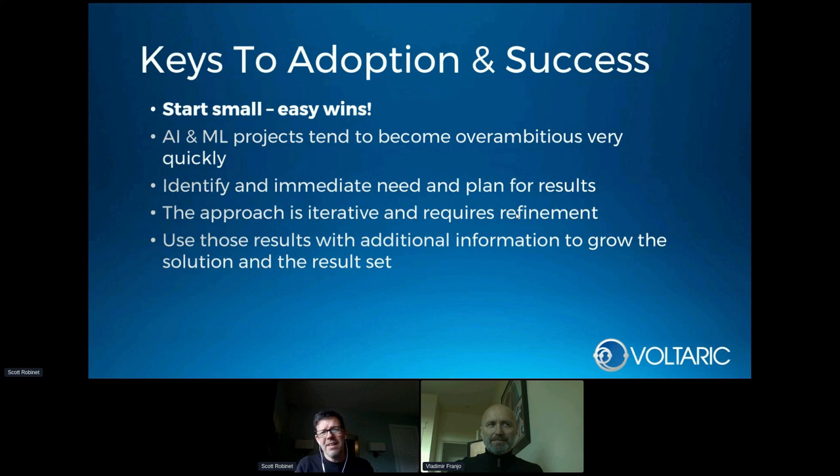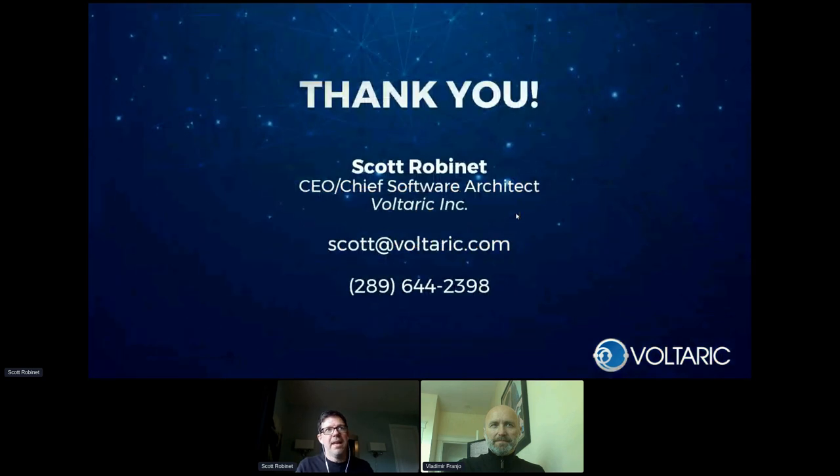The keys to adoption and success — where would you even start with an AI project? Start small and get some easy wins. AI is so big that there's a lot of promise with any project you start, but you want to be able to solve a specific problem so that you can prove, refine, and build upon that solution. Define clearly what the result set is going to be and prove to stakeholders and yourselves that the AI solution is actually working. It's very easy for these projects to become over-ambitious, so keeping sight of that small easy win at the beginning is very important. Identify immediate needs, plan for those results, use that information to build on a solution and meet those higher, loftier goals as you continue on your AI, ML, and big data journey.